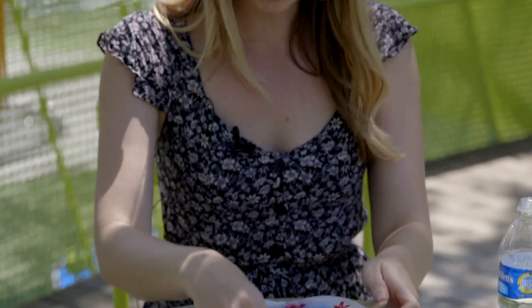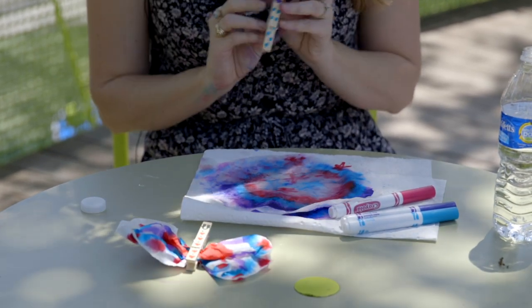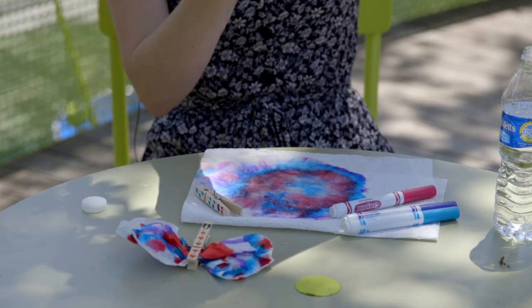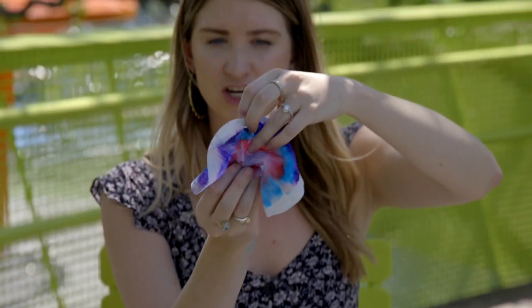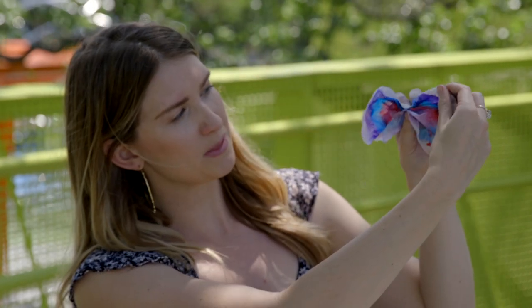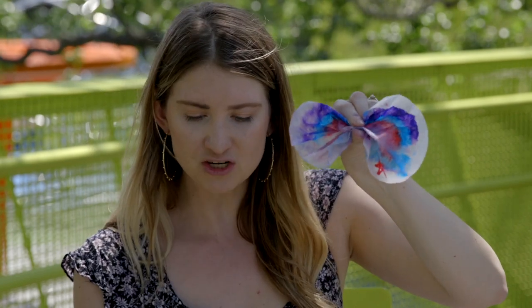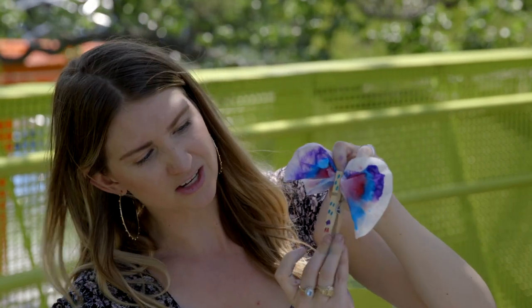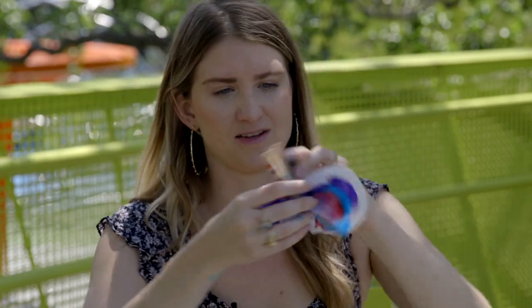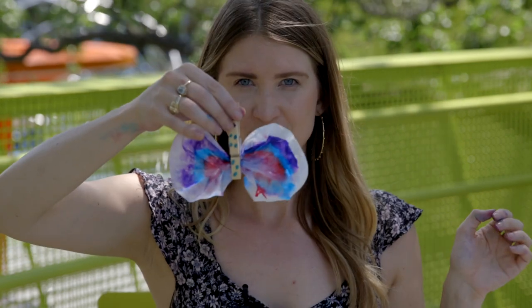Your coffee filter might still be a little damp. Take the coffee filter from both sides and scrunch it up in the middle so you've got two wings. Then take the clothespin and clip it onto the scrunched middle — and there you've got your butterfly!